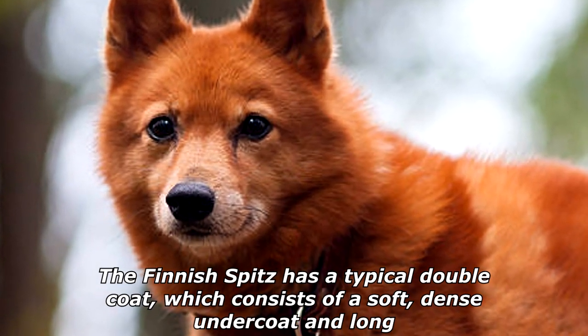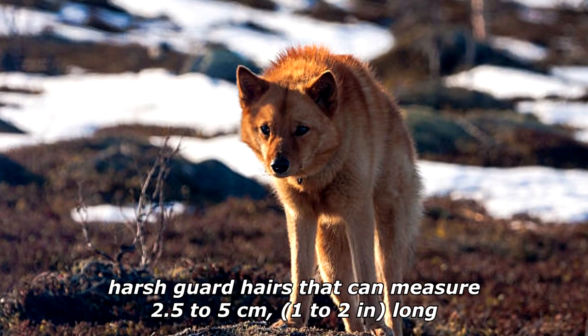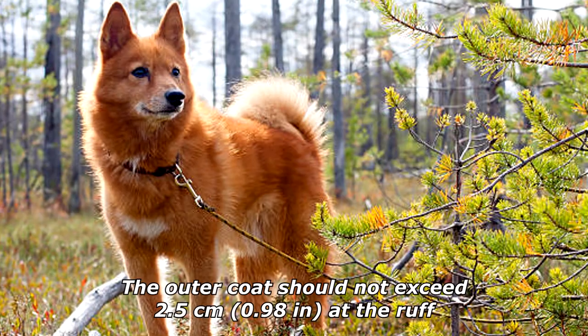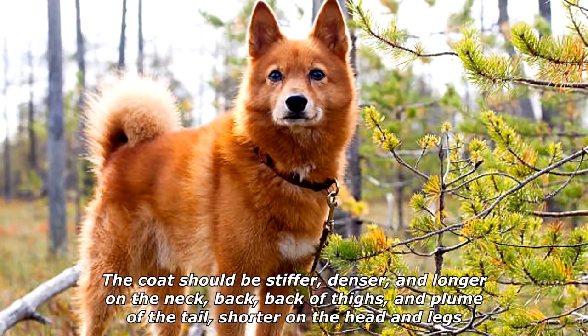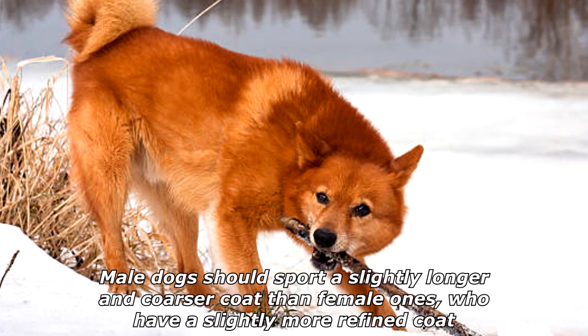The Finnish Spitz has a typical double coat, which consists of a soft dense undercoat and long harsh guard hairs that can measure 2.5 to 5 centimeters (1 to 2 inches) long. The outer coat should not exceed 2.5 centimeters (0.98 inches) at the ruff. The coat should be stiffer, denser, and longer on the neck, back, back of thighs, and plume of the tail, and shorter on the head and legs.